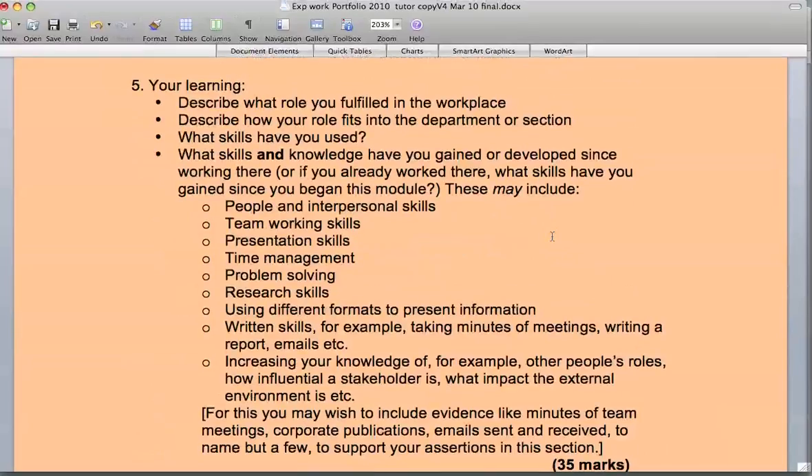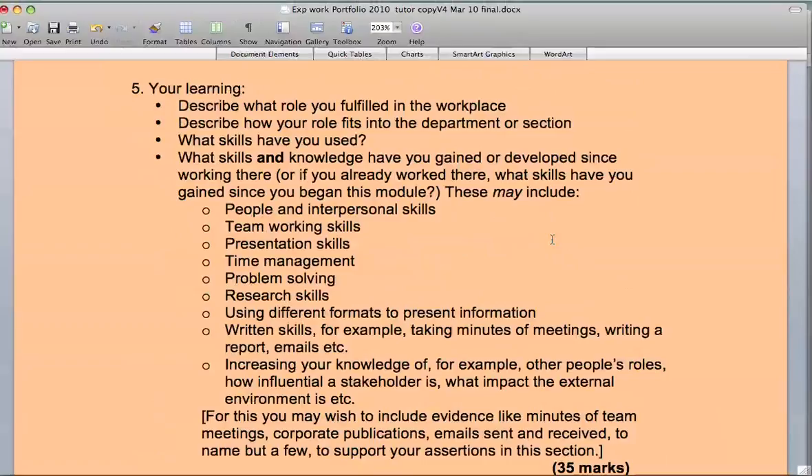The fifth part is to describe what role you fulfilled in the workplace — how the role you did or are doing fits into the department or section. What activities do you carry out, what duties do you do, have you had training, are there set procedures you must follow? Then look at the skills and knowledge you've gained — something you've learned while you've been there. Consider people and interpersonal skills, and team working skills.